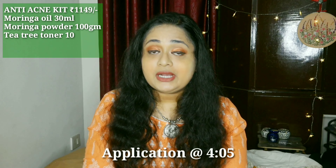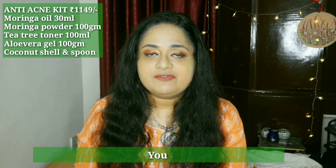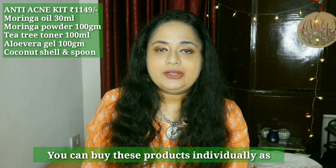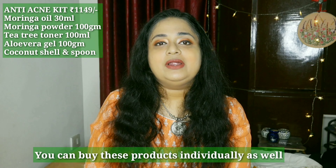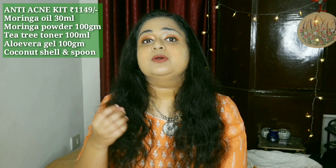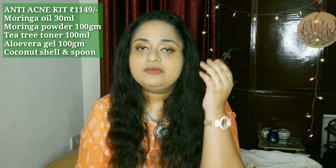I will definitely recommend checking it out for all skin types — it's unisex as well. The next one is the anti-acne kit, which I picked particularly for my skin type. It contains pure aloe vera gel, moringa powder, moringa oil, and a tea tree toner. Moringa is definitely the star product in this kit. I was a bit skeptical about using moringa oil on my face because of oily, acne-prone skin, but moringa oil is very lightweight — it gets absorbed easily. You can also use it along with your hair oil for your hair.